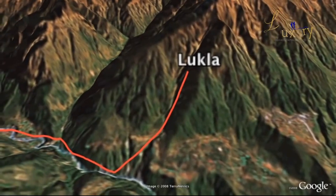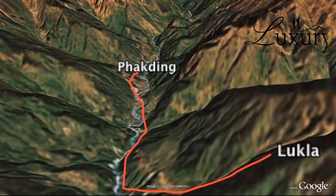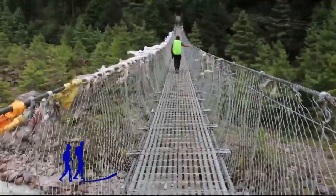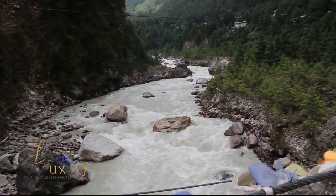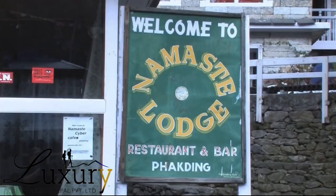From Lukla we trek and reach Cheplung village, with a few descents, while the trek starts to reveal amazing high Himalayan views. From Cheplung, a wonderful glimpse of the sacred and unclaimed Mount Khumbila will surprise you. We continue descending and reach our destination for the day, Phakding, where we spend the night at a standard guest house. This is your first day of trekking.